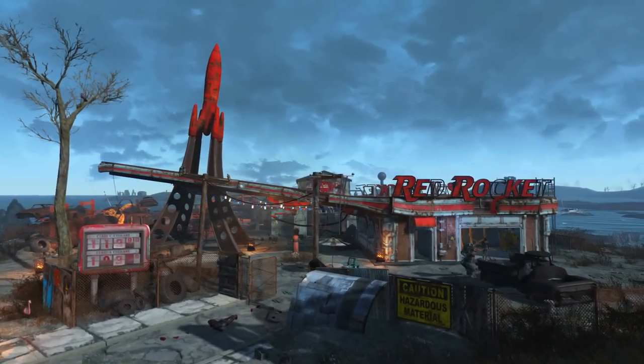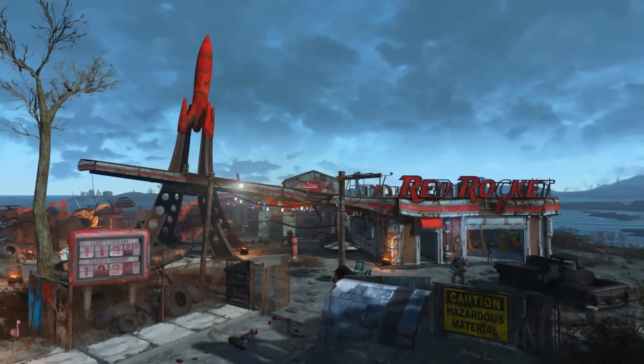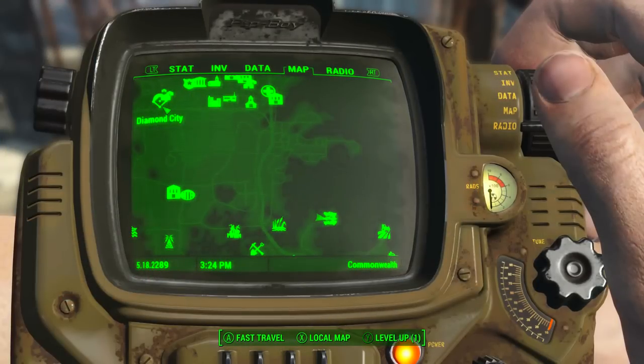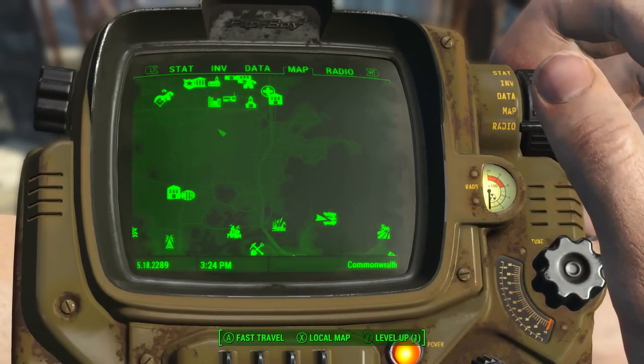To acquire this we will need to head to the AtomCats garage found in the zone Quincy and Southern Commonwealth, and on the Pip-Boy map we can see that the AtomCats garage is to the southeast of Diamond City.